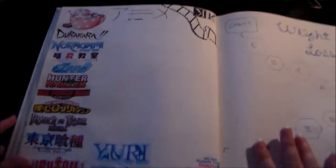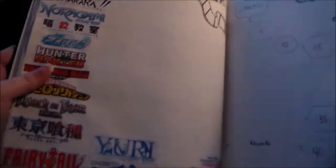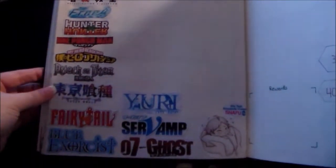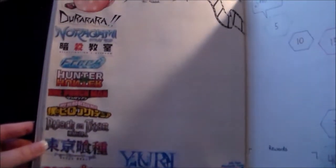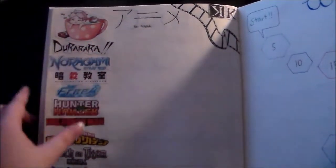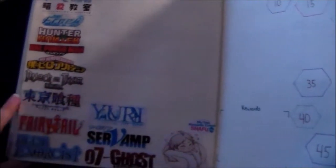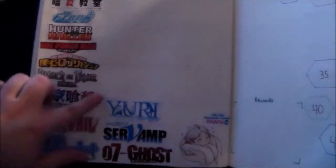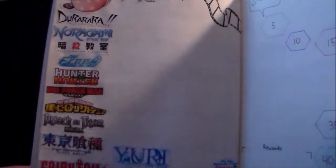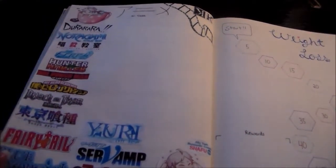Next up is this anime to watch page and it's probably one of my favorite pages. I've taken little cutouts — I could have hand drawn them but it would have taken too much time, and I thought these logos would look better than handwriting each anime I needed to watch. As you can tell, there's a lot, and there's actually a lot more saved on my computer.